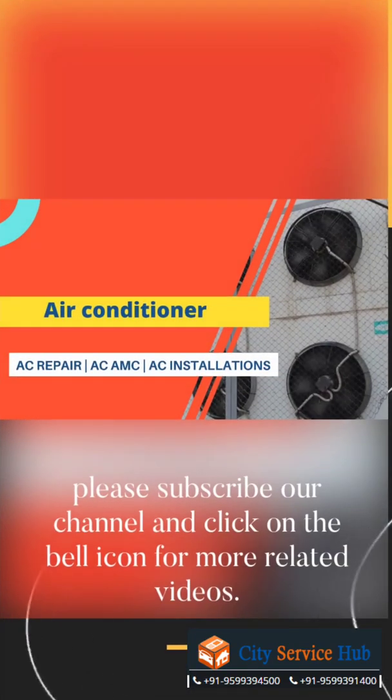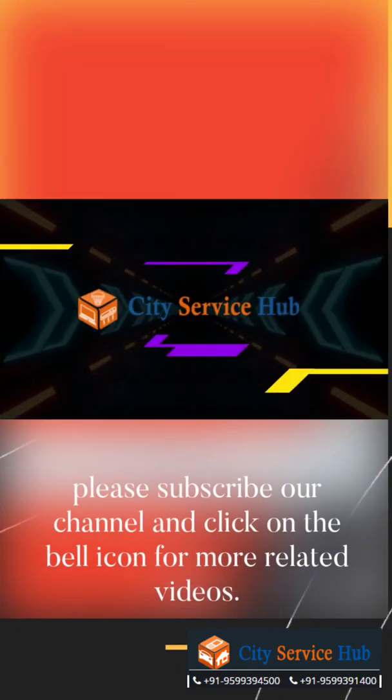For more information, please subscribe to our channel and click on the bell icon for more related videos.